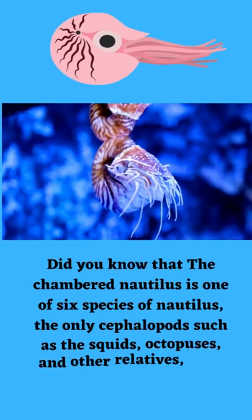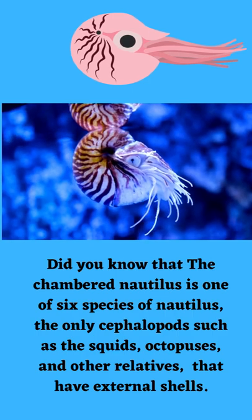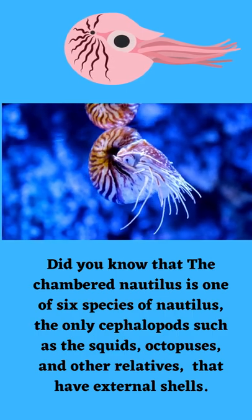Did you know that the chambered nautilus is one of six species of nautilus, the only cephalopods — such as the squids, octopuses, and other relatives — that have external shells?